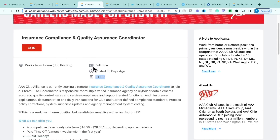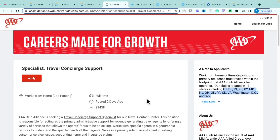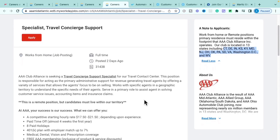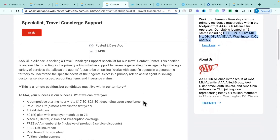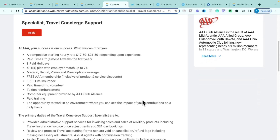The fourth AAA role is the Specialist Travel Concierge Support role — fully work from home and also within the 13 eligible states. It pays $17.50 to $21.50 per hour. Benefits include paid time off, holidays, 401k, comprehensive benefits, free AAA membership, free life insurance, paid time off to volunteer, tuition reimbursement, computer equipment provided, and paid training.